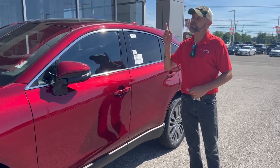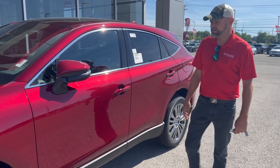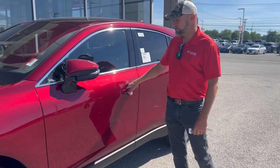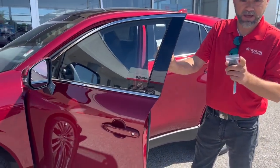Hey, this is Josh Mann at Toyota of Hopkinsville. I'm going to show you this Ruby Flair Limited Venza Hybrid SUV getting over 40 miles a gallon. Power mirrors, blind spot, cross path.